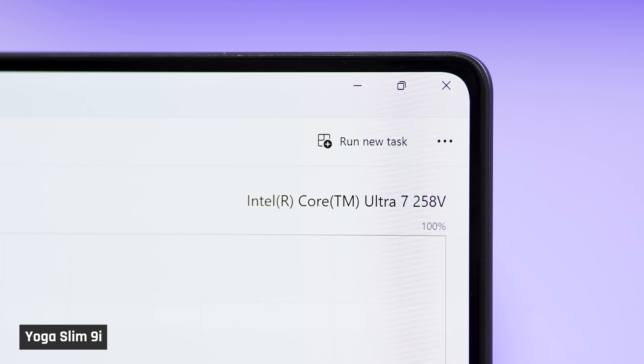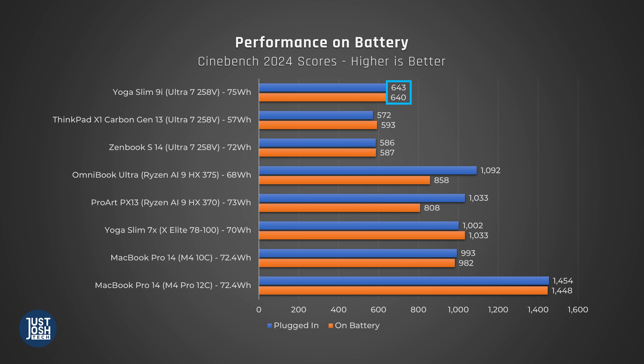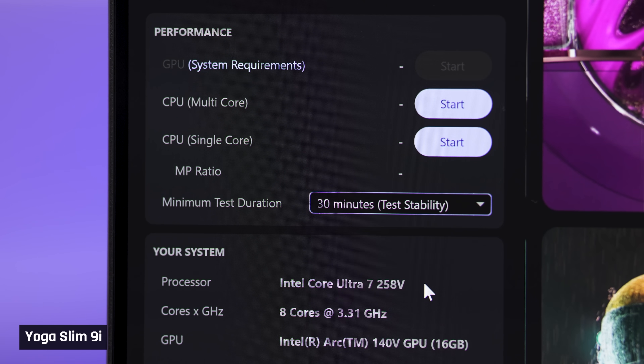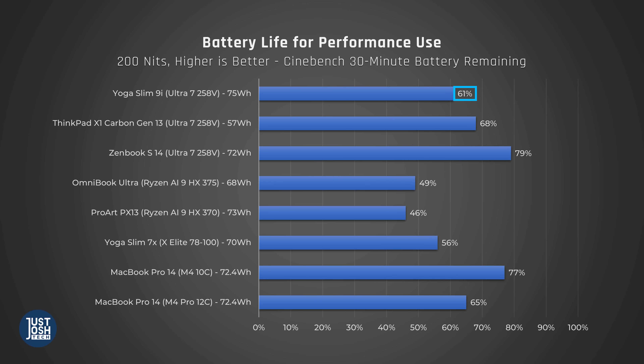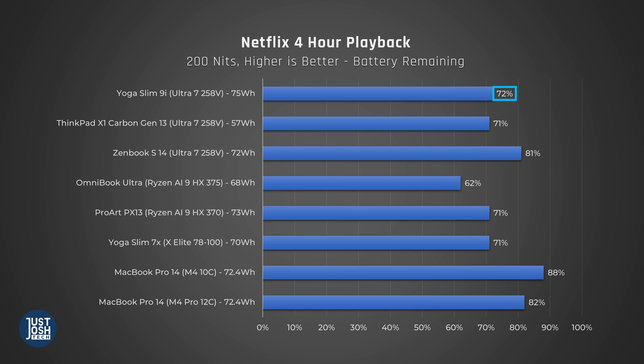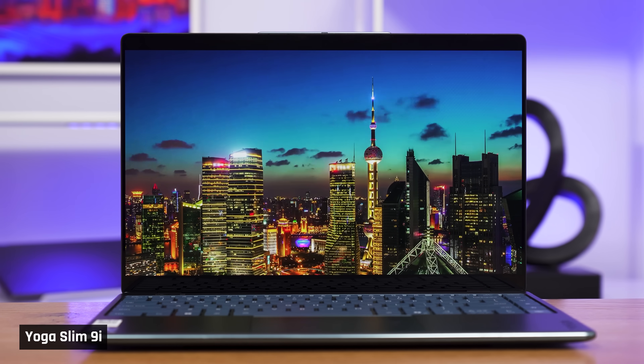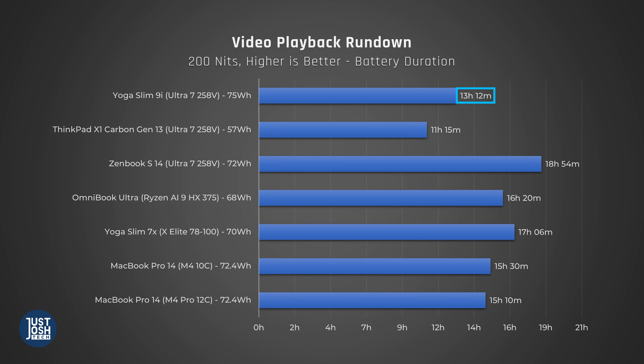For battery life, the Slim 9i doesn't do as well as we expected with its Lunar Lake chip, likely thanks to its 4K screen demanding more power. When unplugged, we don't see a drop in performance, which is good. When we run sustained high-performance tasks for 30 minutes, it drains about 40% of its battery — the other two laptops with the same chip beat it out here, as well as the MacBook Pros. In lighter use, like streaming Netflix over four hours while unplugged, it still does pretty well, just not as strong as the ZenBook S14 or the MacBooks. In a highly optimized loop of downloaded content, it only got 13 hours, and the laptop died at 11% charge — unusual during this test. We reran it and got the exact same results twice.